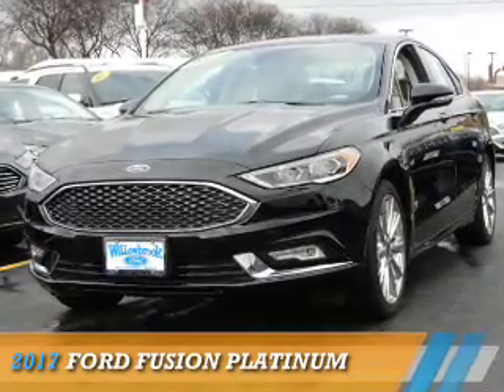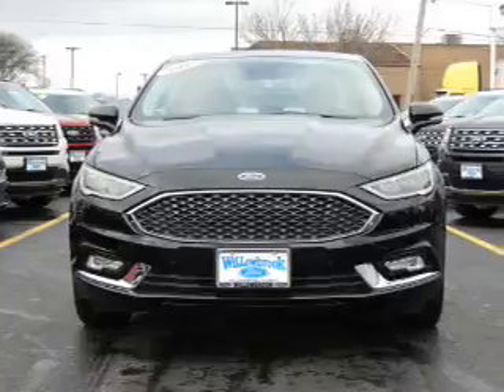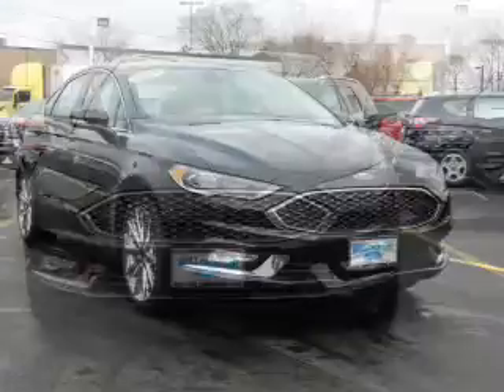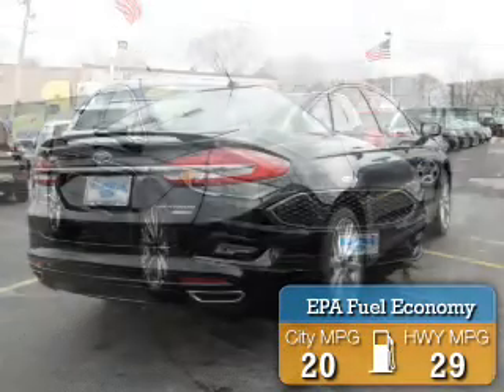Presenting the 2017 Ford Fusion. It's powered by all-wheel drive, a 2-liter, 4-cylinder engine, and an automatic transmission. Great fuel efficiency saves you money by requiring fewer trips to the gas station.